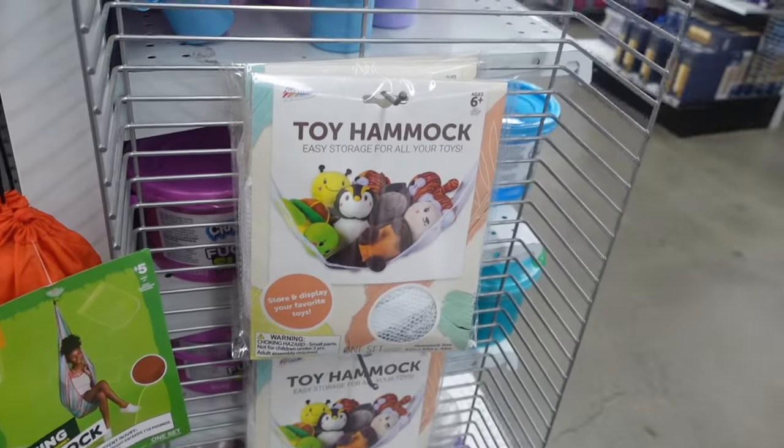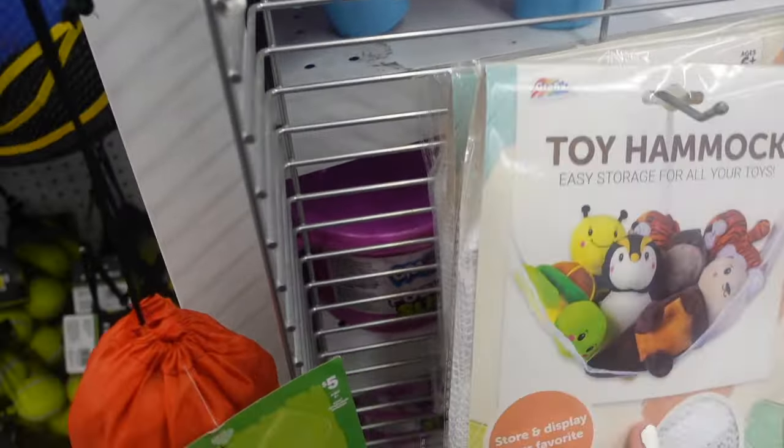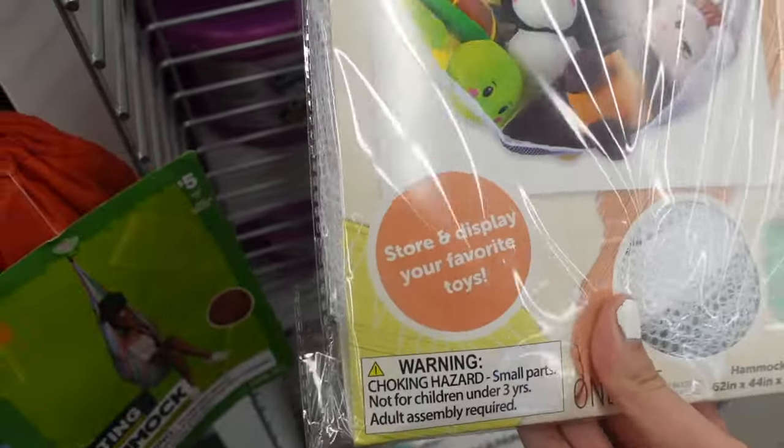Behind me I saw these toy hammocks and I quickly wanted to share them with you guys. I think it's so cool how they placed them near the Squishmallows. I believe these are five dollars and they look quite spacious for your Squishmallows.